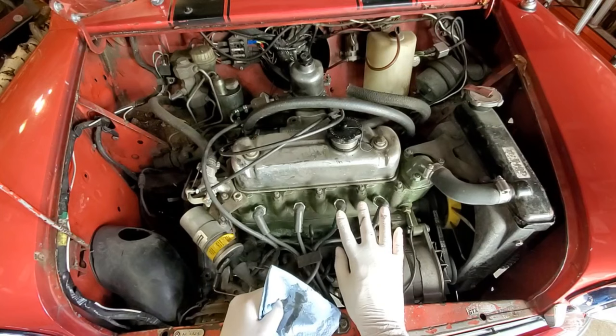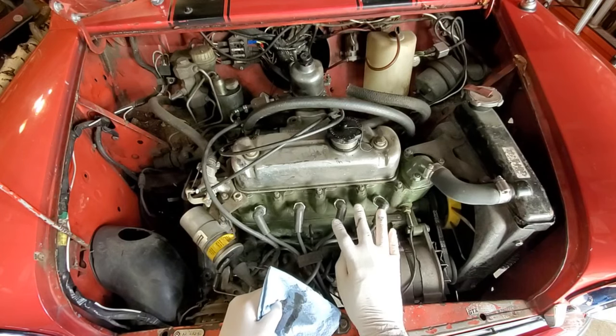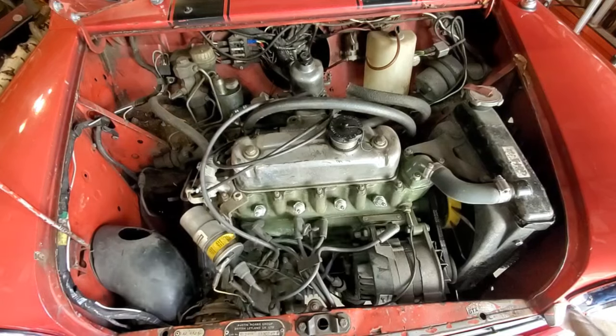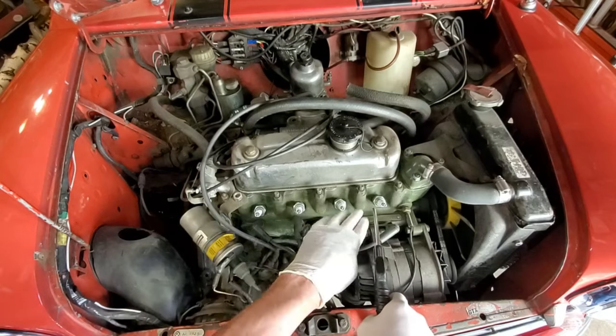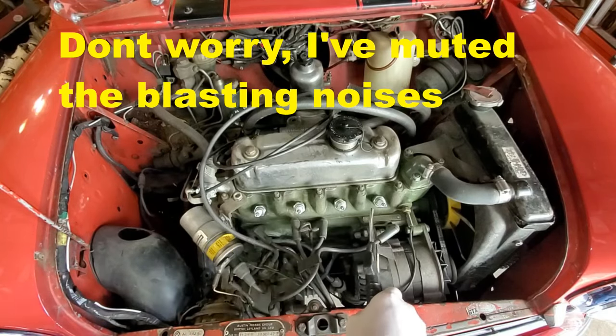Next up I'll pull the plugs and check their condition. The customer also asked me to do a compression test, so I'll go ahead and do that while I've got the plugs out. I've loosened all the plugs up, and what I like to do is blast them with compressed air to clean any dirt and debris away from the threads before pulling them.